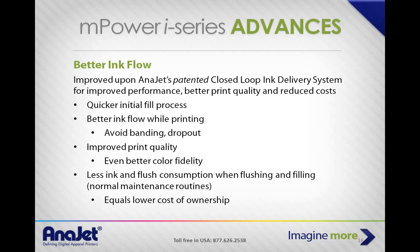For you, the practical benefits are: fill the printer quicker, better ink flow while printing, avoid banding and dropout by controlling ink viscosity with the circulation system, improved print quality and color fidelity — what you see on screen is what you get on the printer. Less ink and flush consumption during maintenance routines. Before the closed-loop system, if a customer let the printer sit, they'd have to flush the entire system, soak the print heads, and waste cleaning solution and ink. With the circulation system, those steps are gone, lowering your cost of ownership.